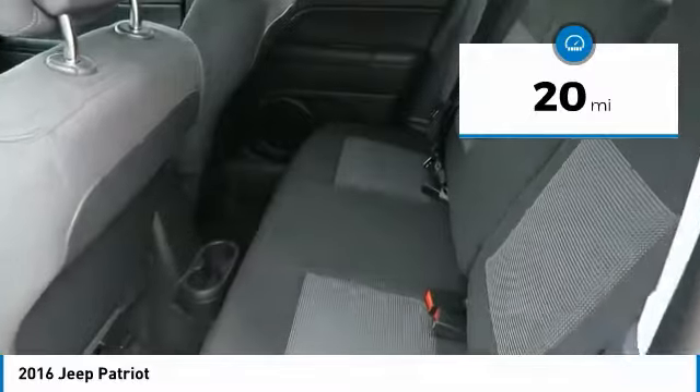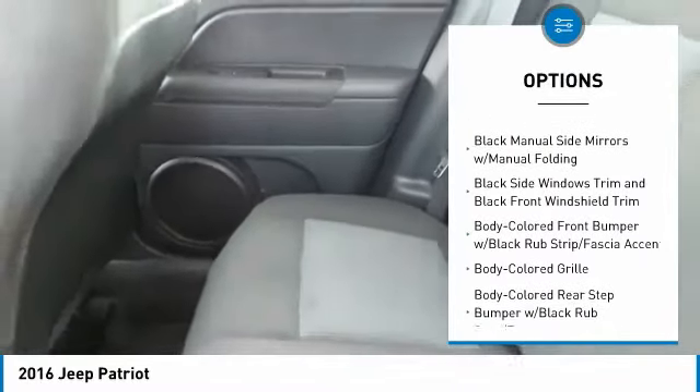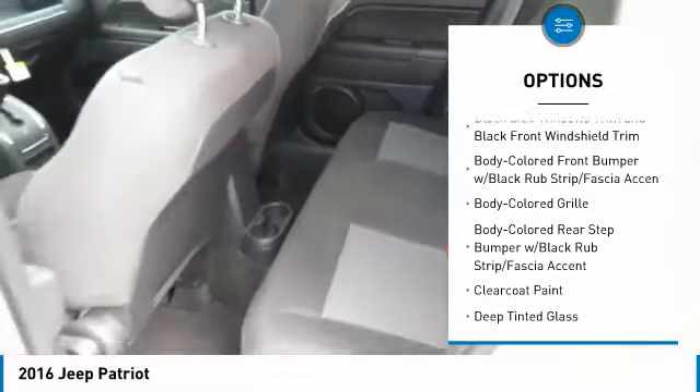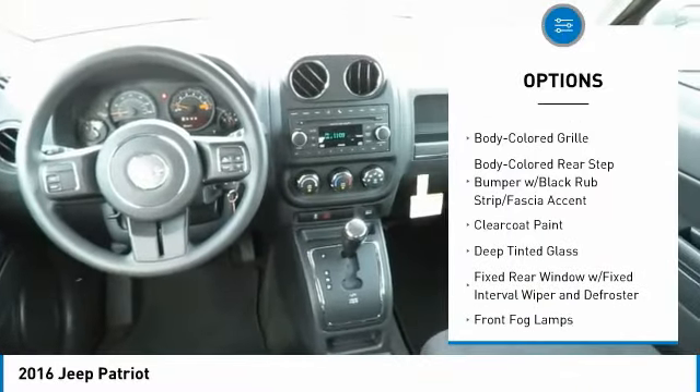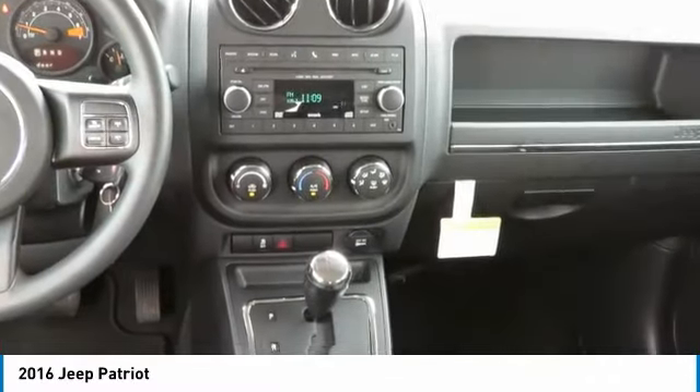Here are some of this vehicle's great options: front wheel drive, fog lights, outside temperature gauge, tilt steering wheel, touring suspension, tinted glass, black door handles, four-piece floor mat set, and low tire pressure warning.